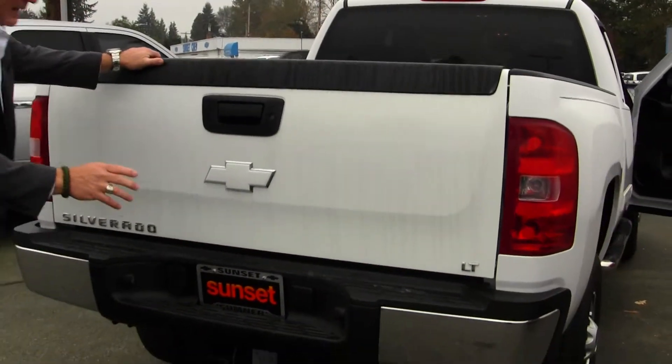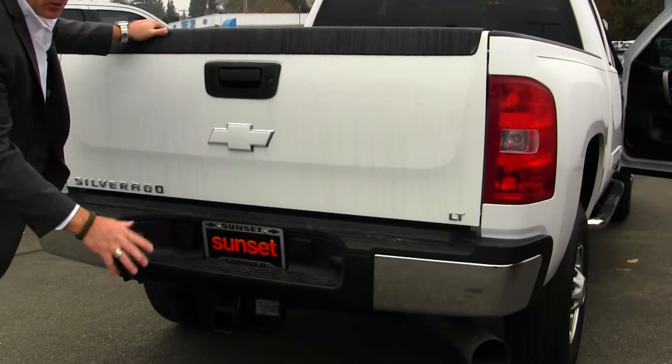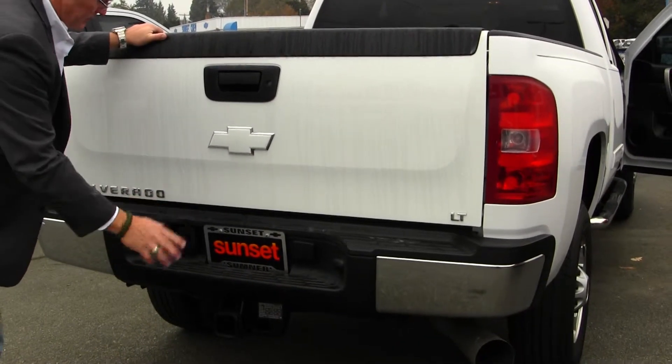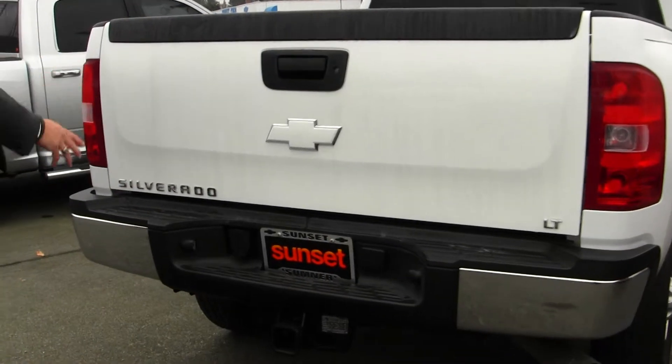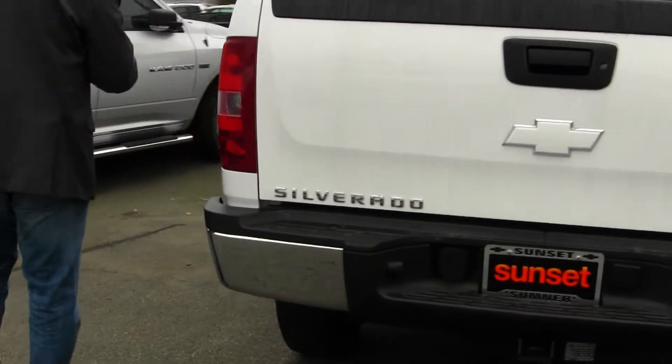These trucks come with a Class 5 pull hitch, so whether it's a horse trailer, equipment trailer, boat, camp trailer — whatever you want to do, this truck's ready to pull it for you. Built-in trailer brakes so you don't have to do anything, just hook it up and go.